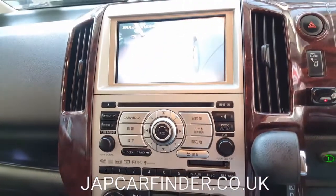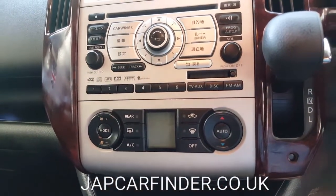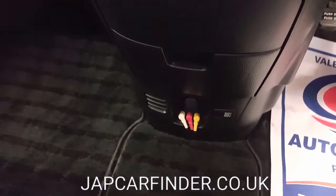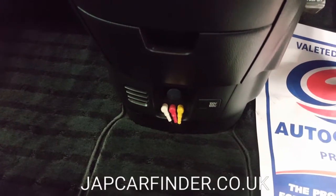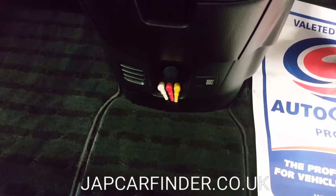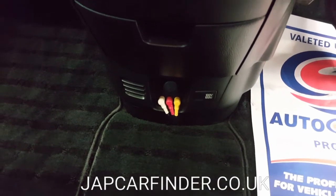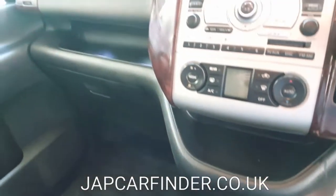The screen is a DVD player with aux input and CD player, so you can use it as a multipurpose system. It already has a video input device fitted, so if you have a portable DVD player, you can plug it in and use it — no problem with multi-region DVD. The kids can watch DVDs on it in the UK.